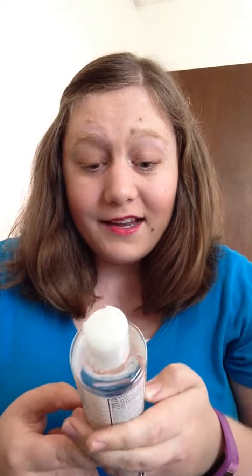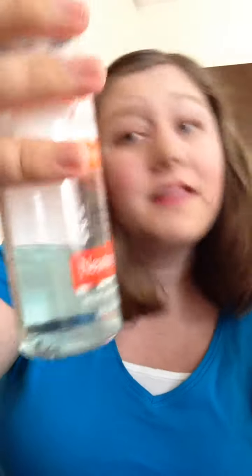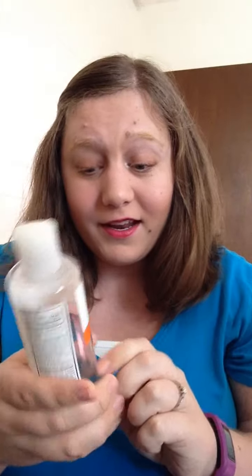Now we'll move on to skincare. This is the Neutrogena Oil-Free Acne Stress Control Triple Action Toner with Micro Clear Technology. It treats acne even before it emerges, eliminates oil and shine, and refreshes and soothes. I love the scent — it smells good, and it definitely is refreshing and soothing on the skin. I love putting my toner on because it feels just so good.